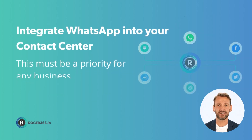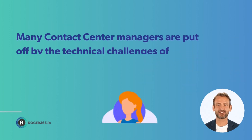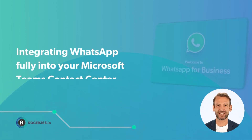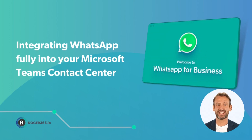Integrating WhatsApp into your contact center must, therefore, be a priority for any business. Many contact center managers are put off by the technical challenges of integration. However, integrating WhatsApp fully into your Microsoft Teams contact center can be very easy, as you'll see in a moment.